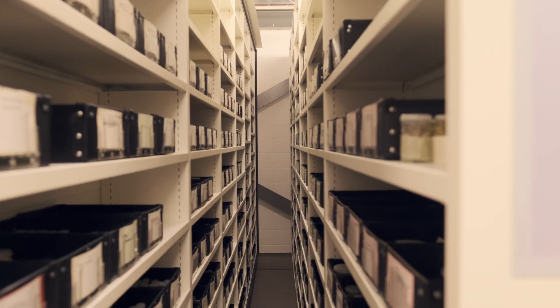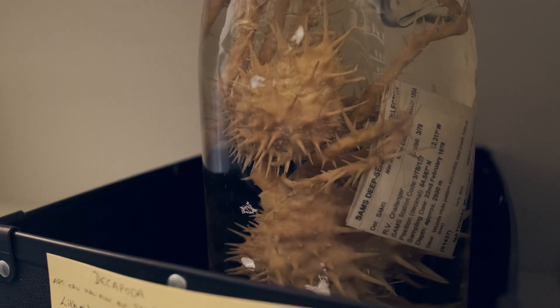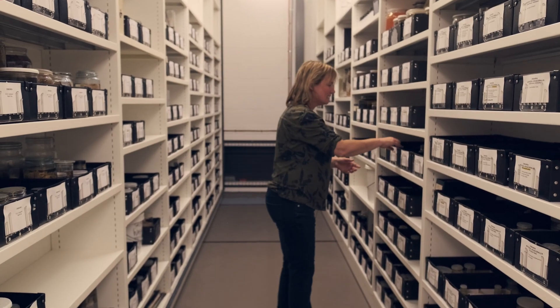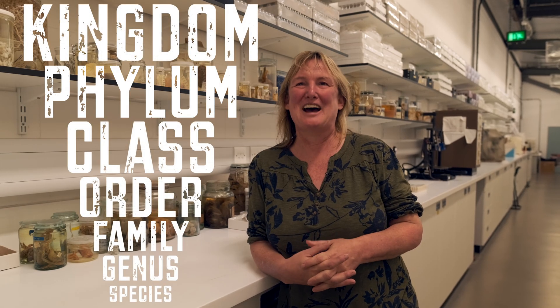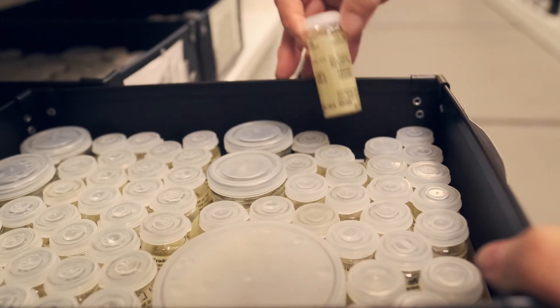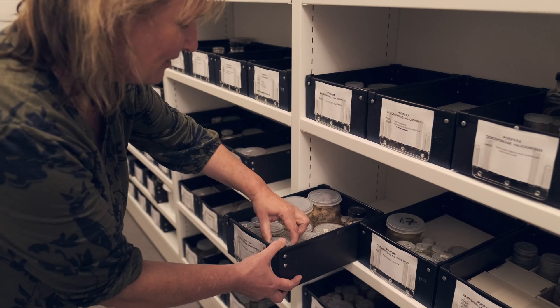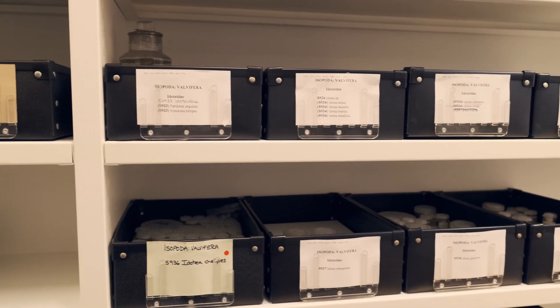We have approximately four million marine invertebrates in the collection — over 14,000 species of marine invertebrates in Scotland. The collection is like a library of biodiversity. There are still species in Scotland that I couldn't even tell you which phylum they belong to — that's the really major groupings of animals. It is a reference collection that we can compare back to; we can see what was living in a certain place at a certain point in time and then use that to see how things are changing over time.